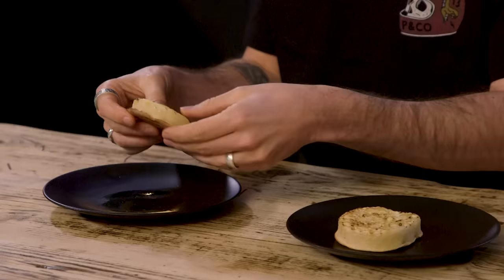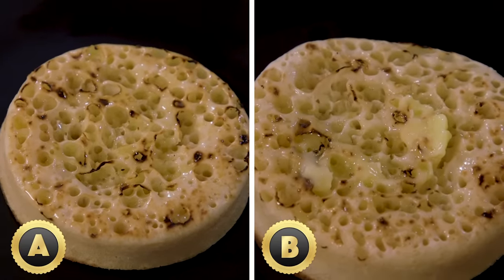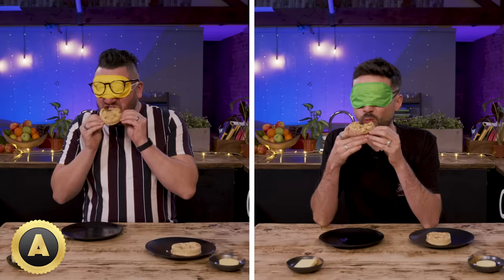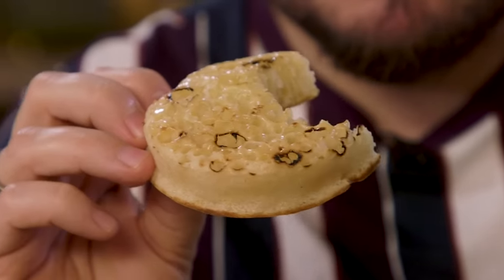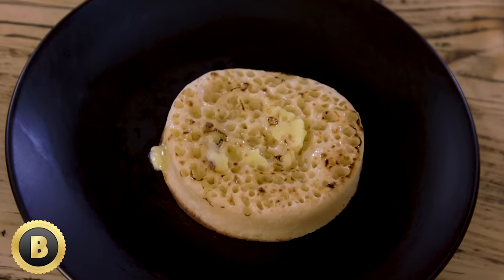Jay, number two. Have a taste, have a smell, tell us your thoughts. That's spongy — is it a crumpet? That is absolutely a crumpet. We're not actually talking about the crumpet itself — we're talking about what's slathered on top. Please say it's just delicious butter. We've deliberately picked something that the butter will stand out with, because it melts and drips into the holes. I'm getting far more rich, creamy butter flavour from B than I am from A.